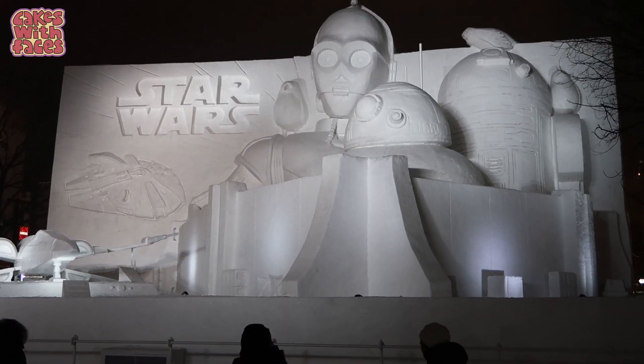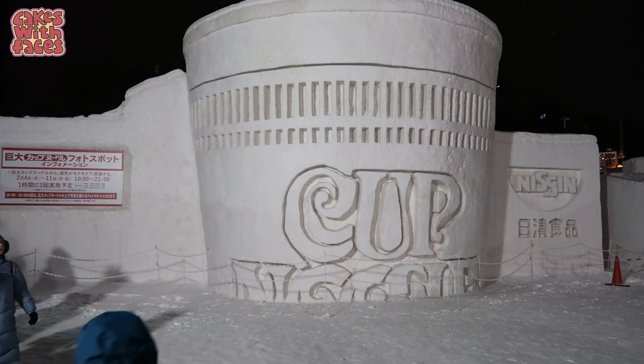Hi there, I'm Amy from Cakes With Faces. Today I've got some tips for you for the Sapporo Snow Festival — what there is and just how to have the best time at the festival. After that I've got some practical tips like where to stay and how to get there, if you're planning a trip for next time.